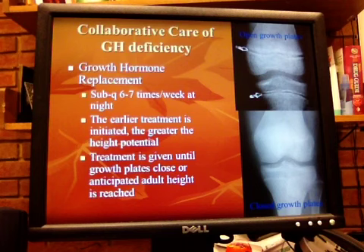Treatment will be given until the growth plate closes. You have open growth plates and then closed growth plates. For girls, that's usually age 14 to 15; for boys, it's age 15 to 16. The other stopping point is that the anticipated adult height is reached. The earlier you start treatment, the greater the potential will be.